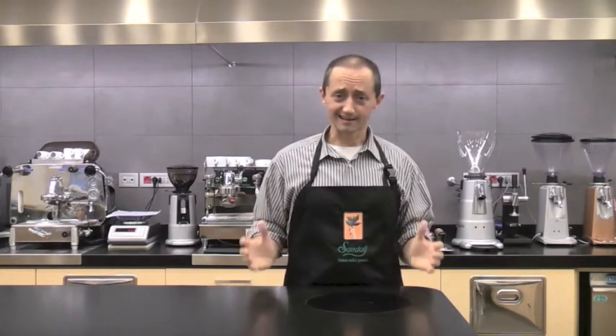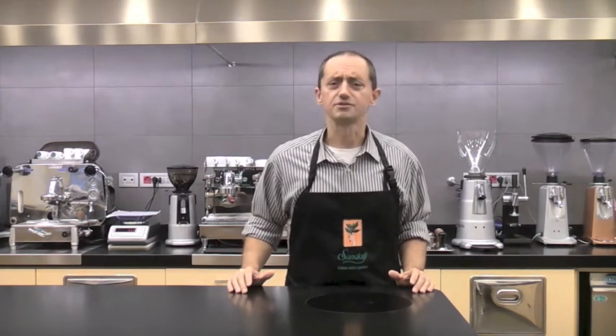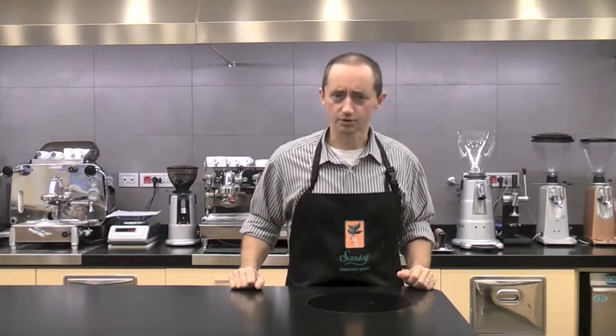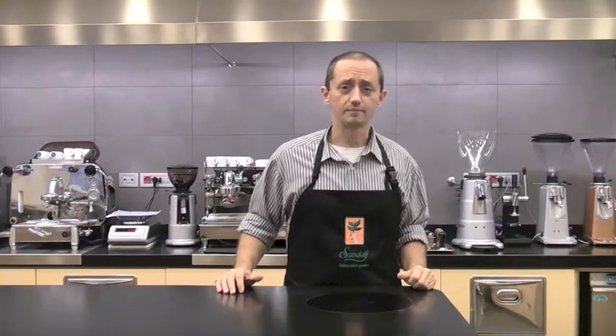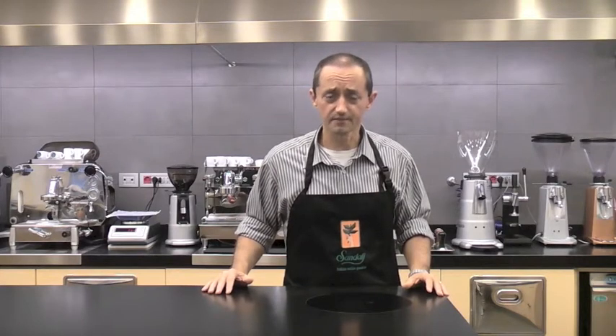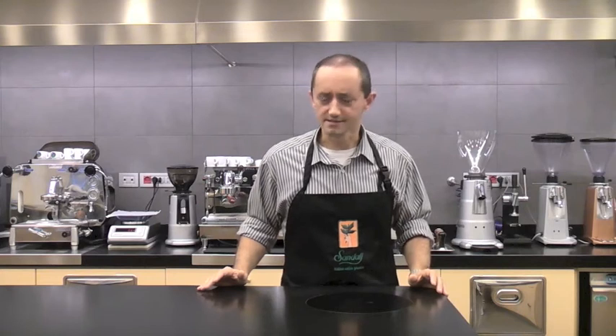The Atitlan lake, being surrounded by volcanoes and mountains, has got a very rich black volcanic soil, and the area is swept by a lot of rain — we are talking about 2,000 to 2,200 millimeters of rain a year. All the coffee on this farm is shade-grown under the gravelly and the avocado trees. The farm is fully ecologically sustainable.